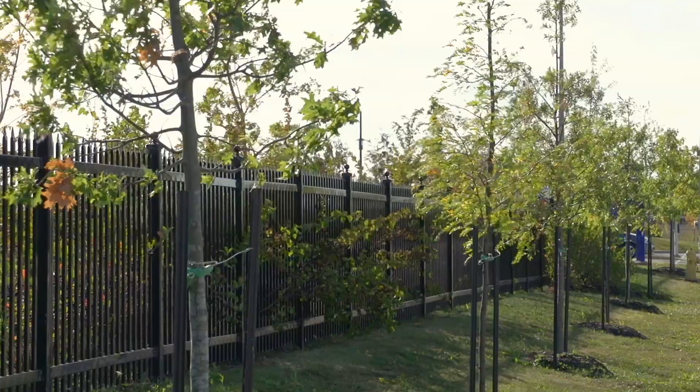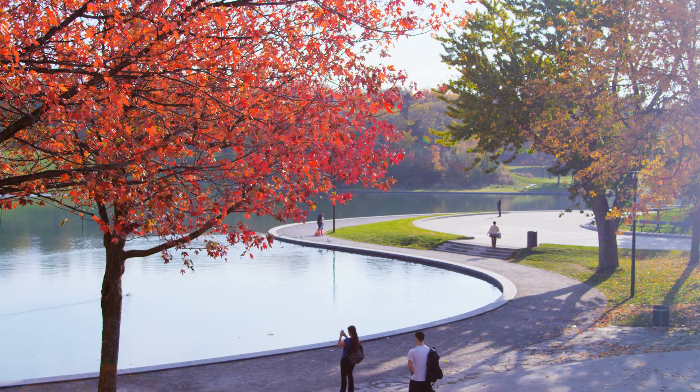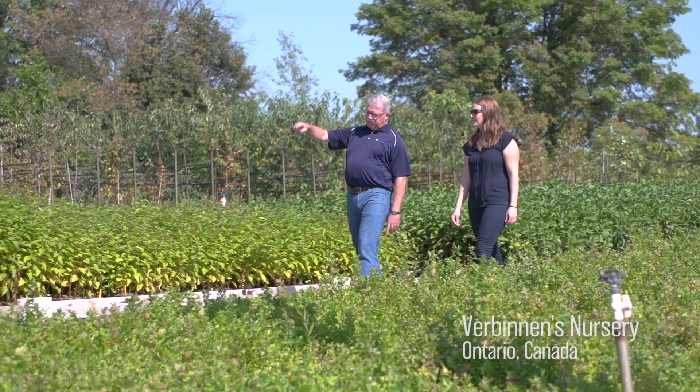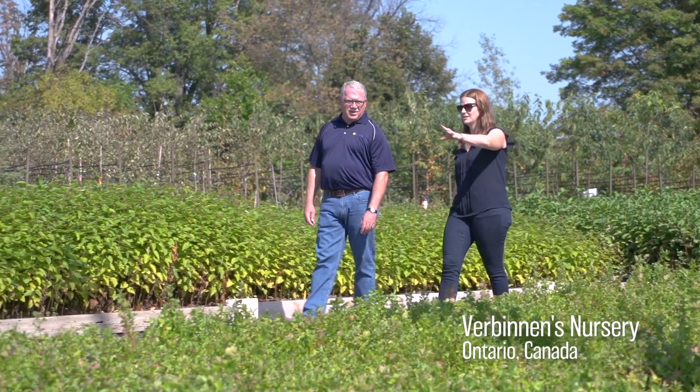Rootsmart is grounded in agricultural research to ensure better roots and healthier trees. Root girdling is a well-known problem in our industry, but there hasn't been significant research on how it develops or how we can correct it. We followed the breadcrumb trail and investigated backwards to the very first stage of propagation.